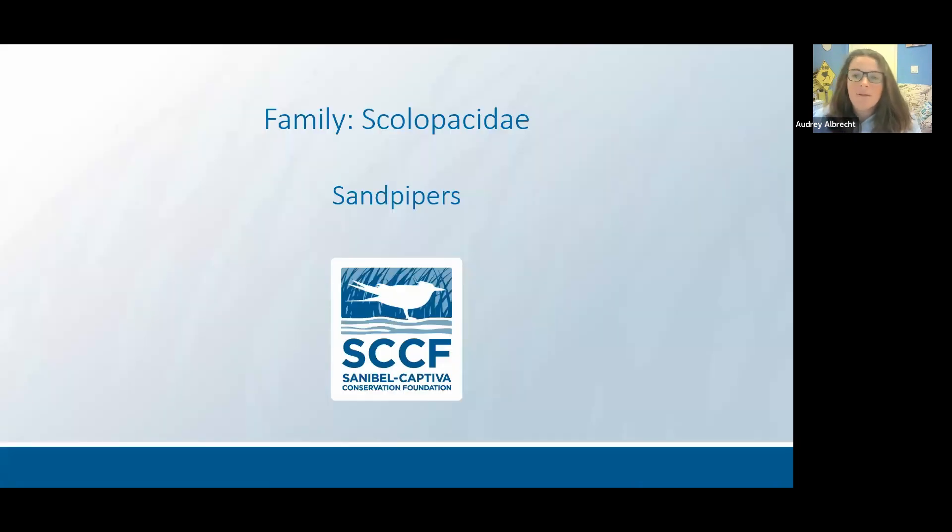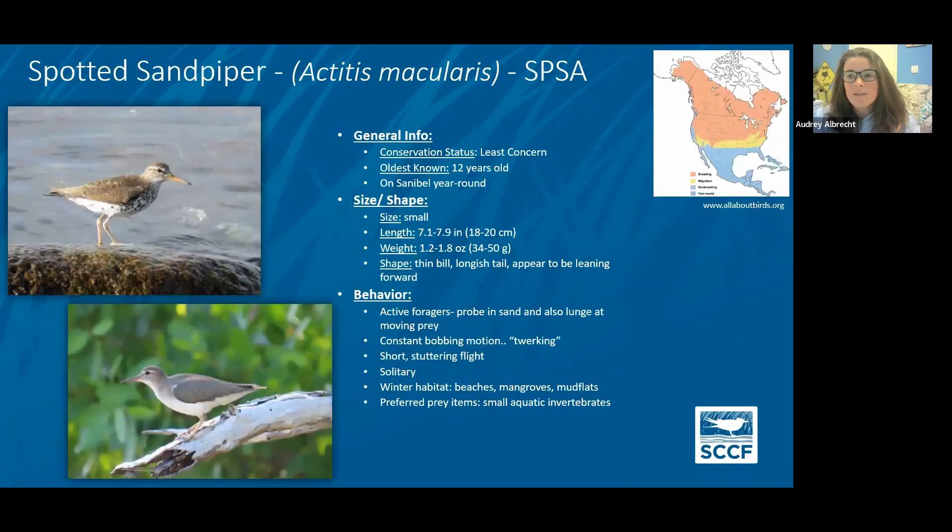The next group are our sandpipers. The spotted sandpiper I put first because it really doesn't act like anyone else or look like anyone else — they tend to be solitary. They are spotted during the breeding season and lose those spots during the winter, blending in very well with their surroundings. If you're anywhere with a marsh or mangrove, you'll see them bobbing along the edge — they are constantly bobbing their tails, which is their most distinctive feature. You generally will only see one or two at a time. They're also the only sandpiper you're probably going to see perching, on the mangroves or on old snags.